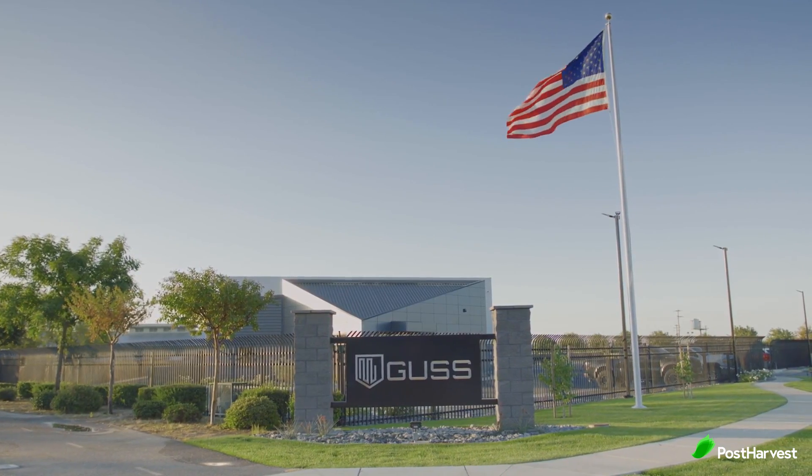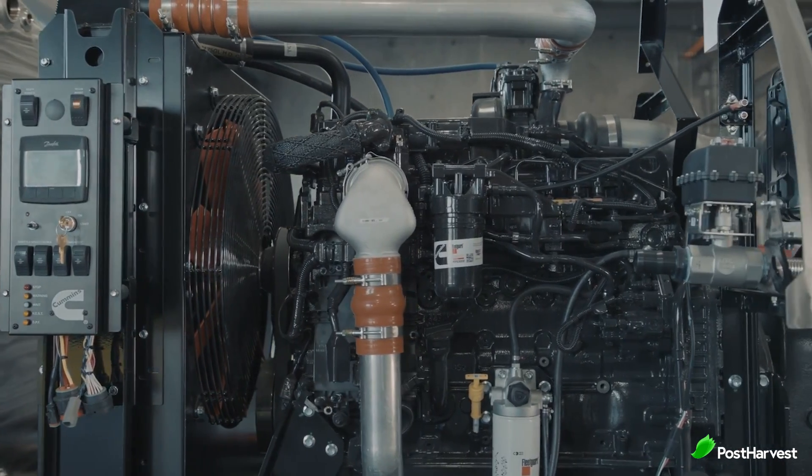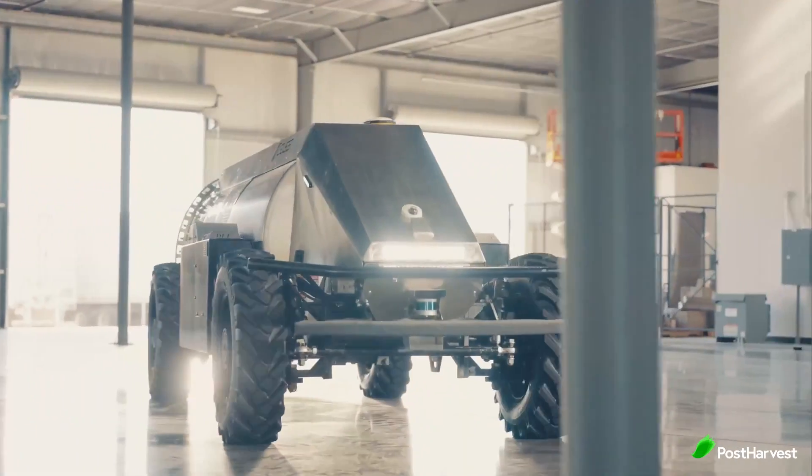The roots of GUS first started to take shape in 1982, with founders Dave Crinkle and his father Bob starting an agricultural spray business, spraying 40 acres a day using two tractors. Dave continued to innovate their processes, which eventually led to GUS.